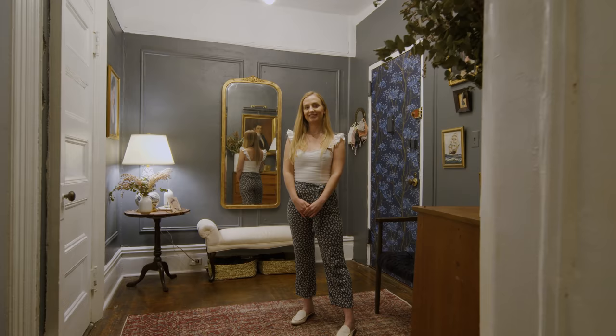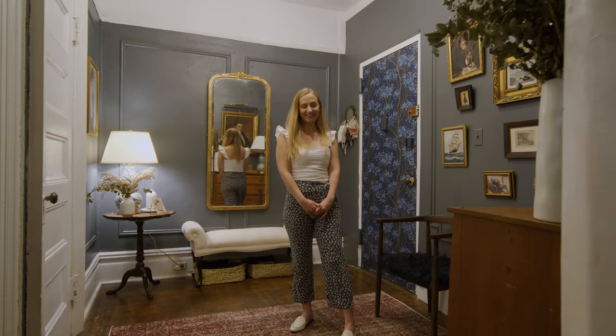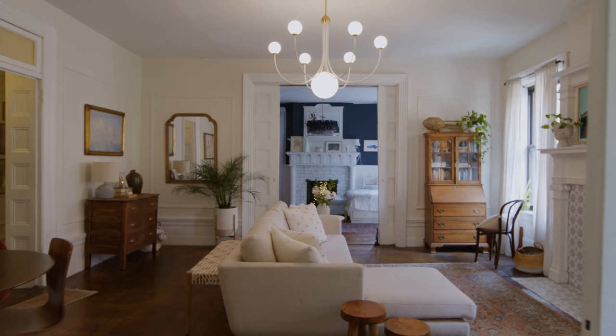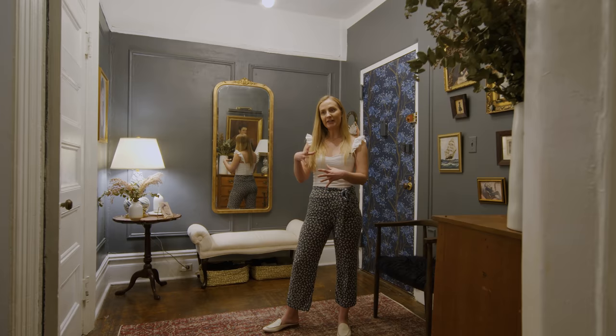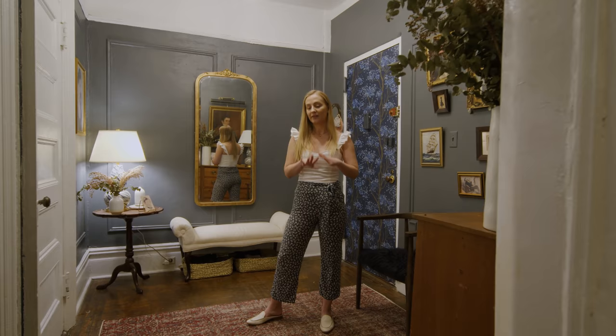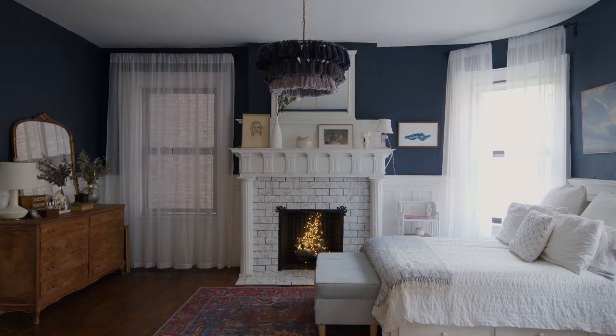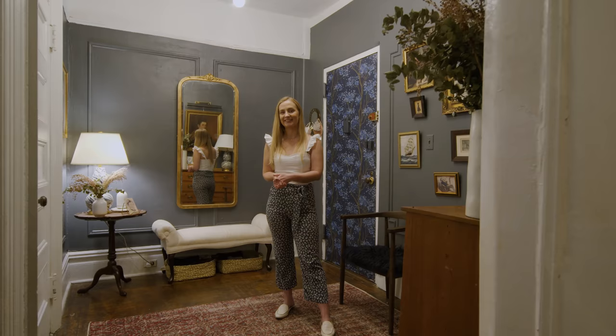Thank you so much for letting us tour your place — it's amazing. But I gotta ask, how are you paying so little for this place? I'm super lucky that my parents held on to this place for me. It's rent stabilized, which means the rent can go up but not too much — I think it goes up about 2.5% per lease renewal. So since we've had this place for so long, the price is pretty low. I'm eternally grateful for this huge blessing because I'm a special ed teacher and I would not be able to afford an apartment like this otherwise.